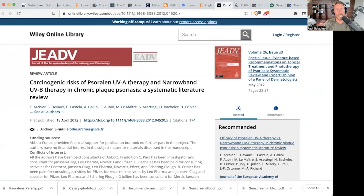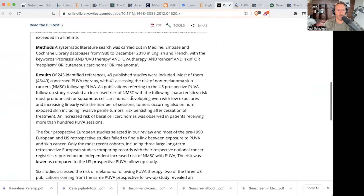"Carcinogenic risks of psoralen, UVA therapy, and narrowband UVB therapy in chronic plaque psoriasis: a systematic literature review." These authors do find there is an increased risk.